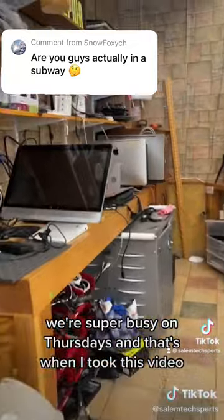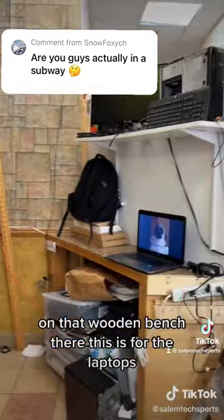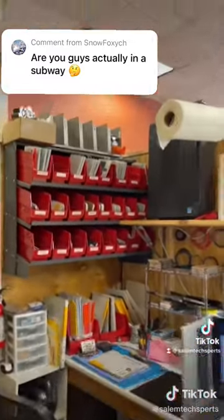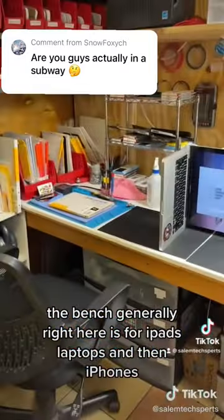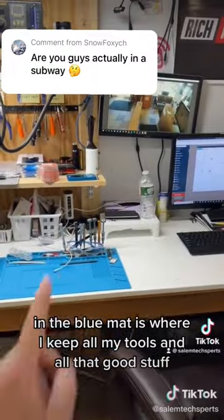Don't mind the mess — we're super busy on Thursdays and that's when I took this video. This is where we work on all the desktops on that wooden bench there. This is for the laptops. Those are my replacement iPhone screens that we keep in stock. The bench right here is for iPads, laptops, and then iPhones on the blue mat. This is where I keep all my tools and all that good stuff.